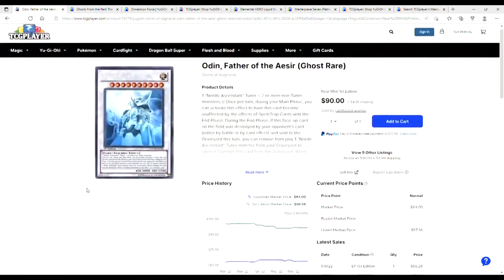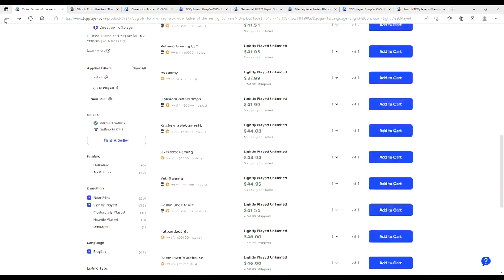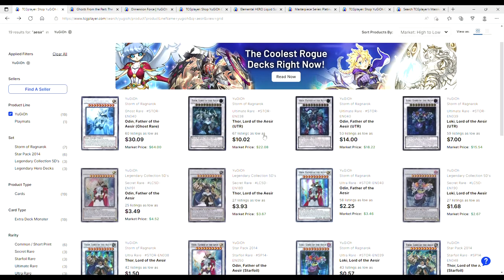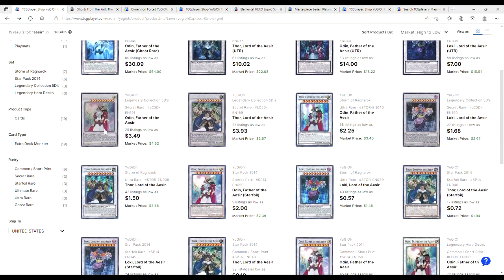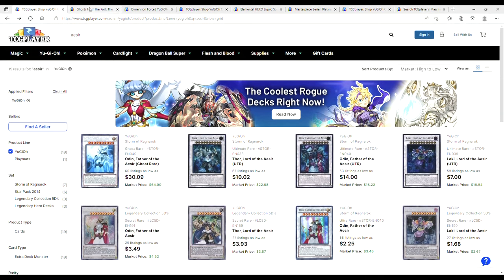Ghost Rare Odins are going to the moon, ladies and gentlemen. Ultimate Rare Thors are $10, Ultimate Rare Odins are $14, Loki's $7. Odin's Secret Rares are $3 — that actually still looks really good. Two dollars, one dollar. You have your pick of the litter here. Aesir stuff is fairly affordable, even for the Ghost Rare.